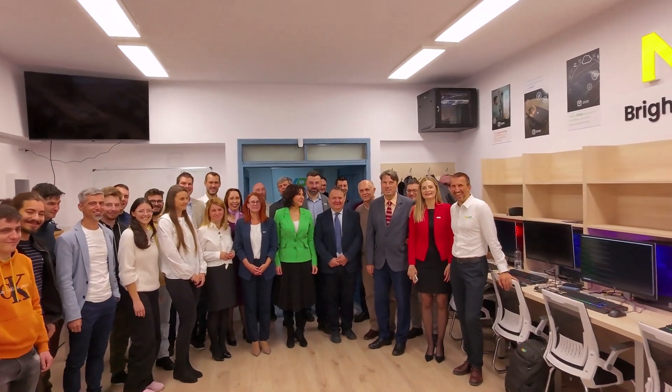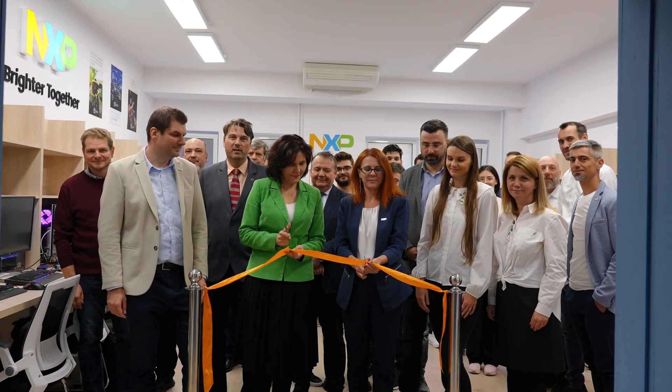A big milestone here at NXP Romania in the Sibiu location. Today we have launched, together with the Lucian Blaga University — the deans and the professors, everyone was there — the NXP branded lab that we have inaugurated today.